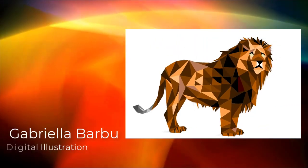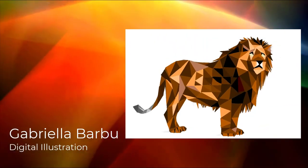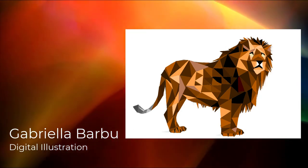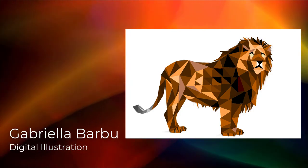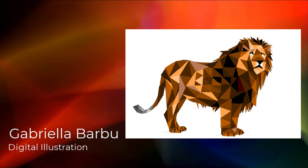Hello, my name is Gabriella Barbu. I am in seventh grade at Davis Junior High. I made this project in my intro to art class. It is about my love for lions. Thank you for choosing this art piece. Have a good day.